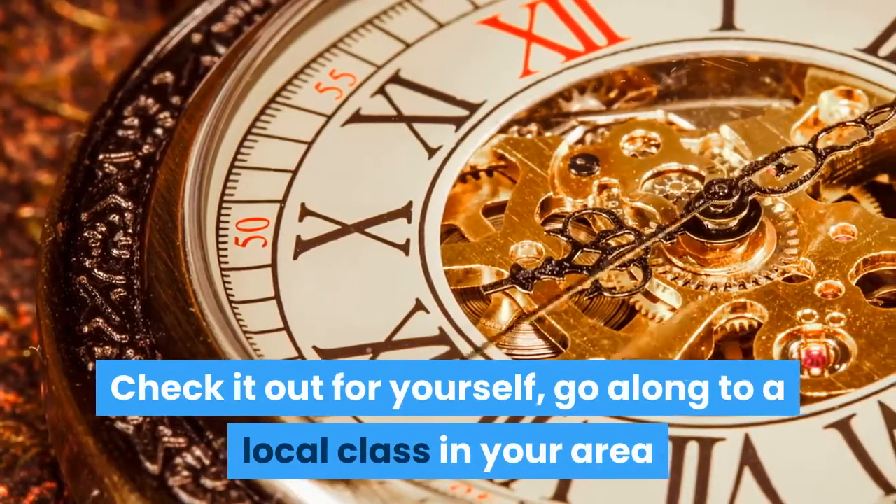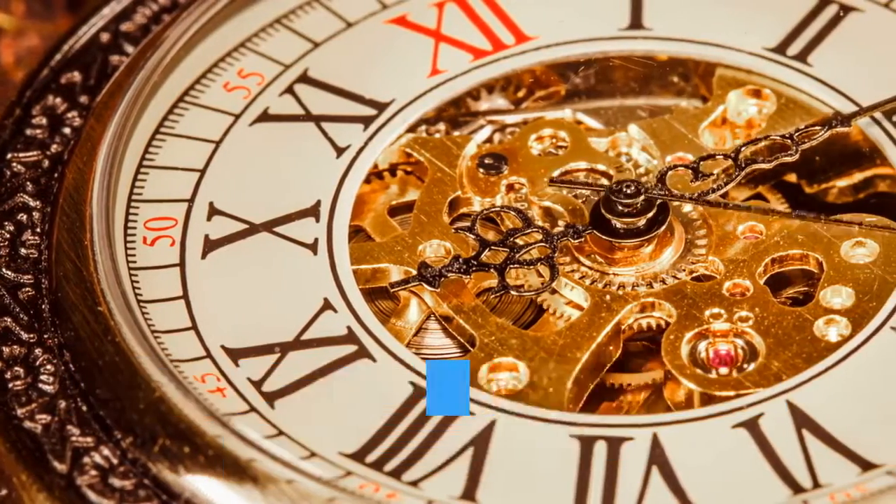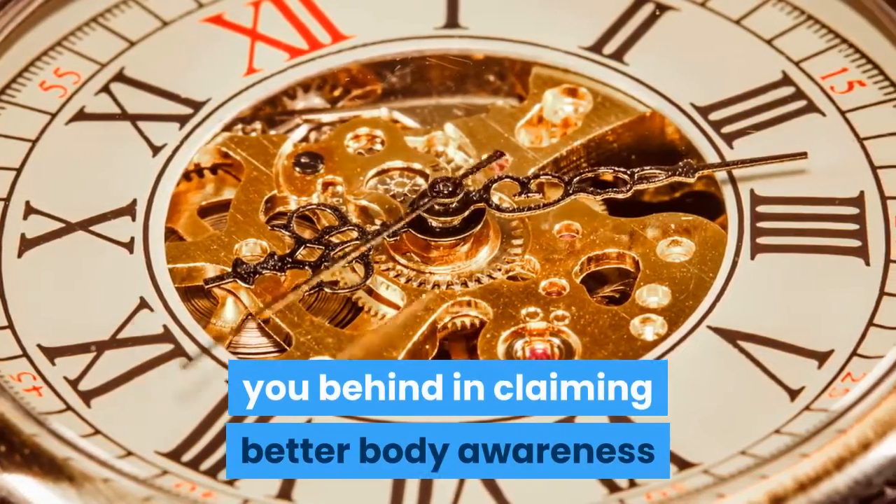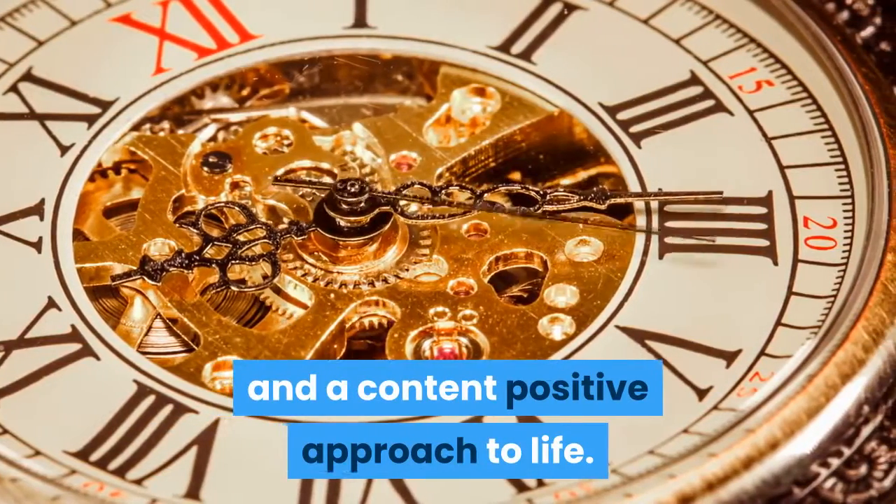Check it out for yourself — go along to a local class in your area and watch just how many people are leaving you behind in claiming better body awareness and a content positive approach to life.